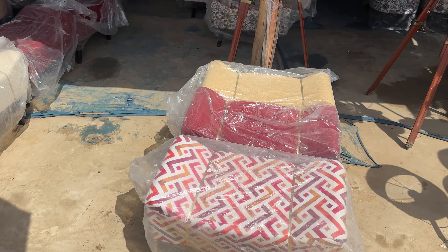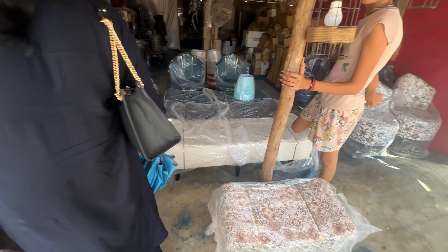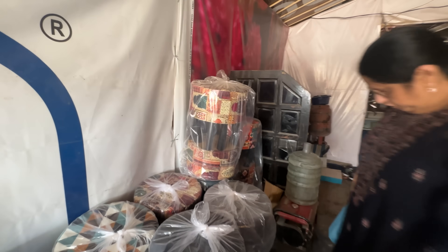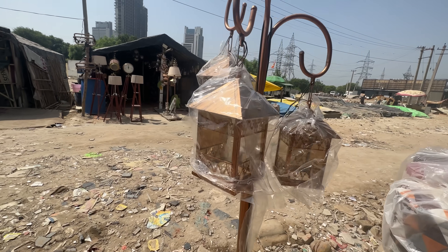Moving on to the next shop, there was a very beautiful set which you can add to your drawing room as an additional sitting arrangement. I was loving the beige color, and there were some lovely stools. I just really liked the overall vibe — lights on the side, furniture all around.